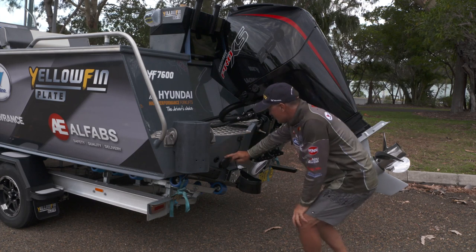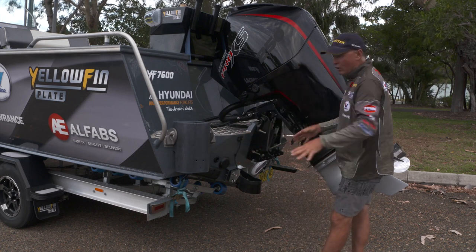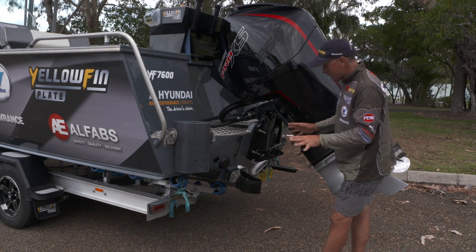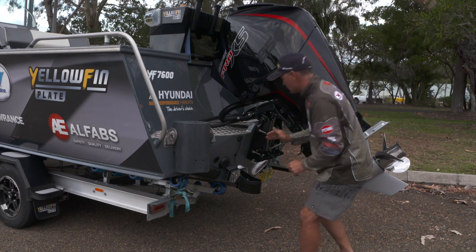A bit more of a look at what we've got in the back here. We've got scuppers at the back, so any water that comes into the boat will drain out through the scuppers — self-draining decks, which are just fantastic. And they're a one-way system, so the water can't come back in.